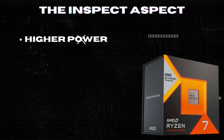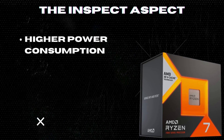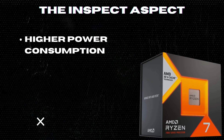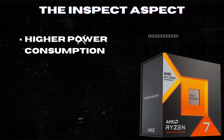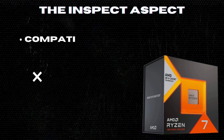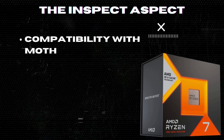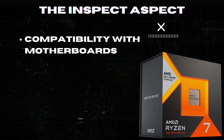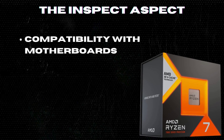Compared to other models in the same category, this processor may have a higher power consumption, which could affect your system's overall energy efficiency and lead to increased operating costs. It may also require a specific motherboard chipset or BIOS update for optimal performance, which could be an additional cost or hassle for users looking to upgrade their existing system.